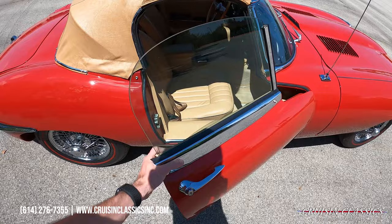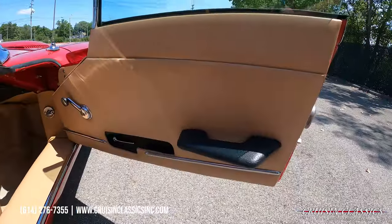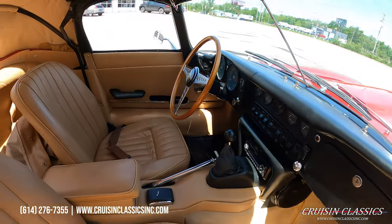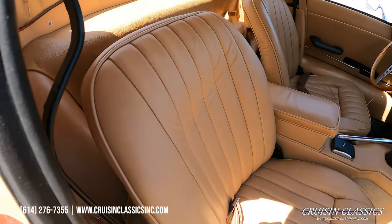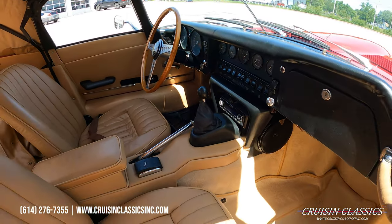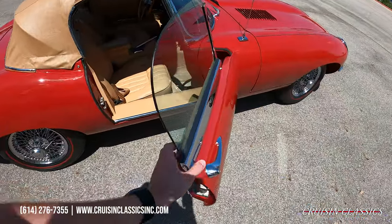Go ahead and check out our interior. Beautiful reupholstered seats. Inside has been restored as well. Does have a modern Pioneer head unit, which I will show you guys momentarily.